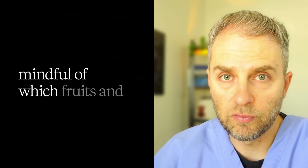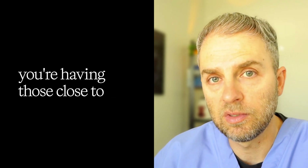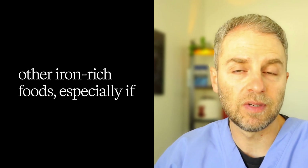You still need to consume protein, and things like chicken, fish, and turkey in moderation are going to be much better options. With fruits and vegetables, be mindful of which ones have higher vitamin C content and try to minimize having those close to iron-rich foods, especially the four-legged animals. That doesn't mean you can't have them independently — a breakfast with yogurt and berries would be fine — but you wouldn't want to have berries with beef, or peppers with beef, because the vitamin C in those peppers will help the iron absorb even more.